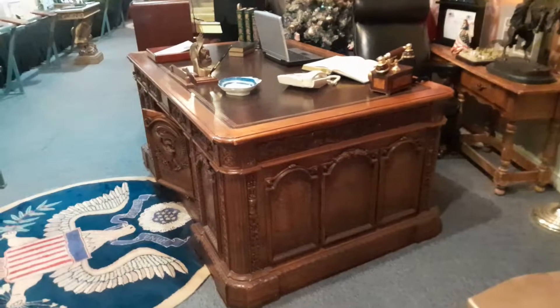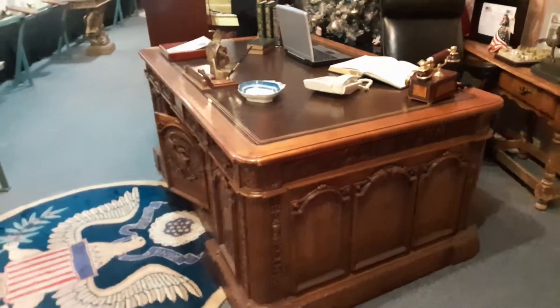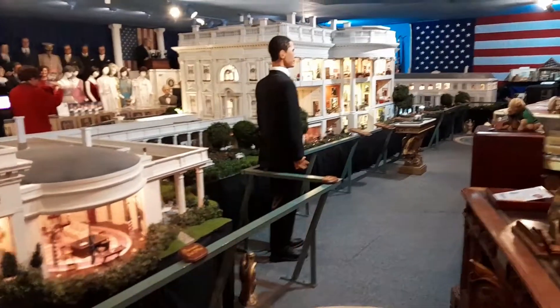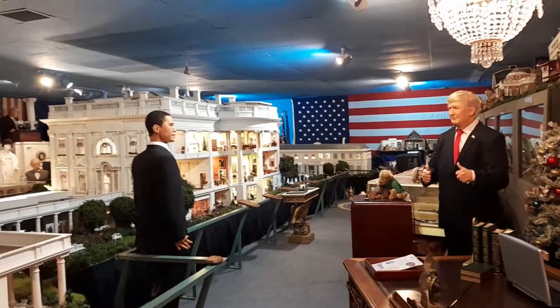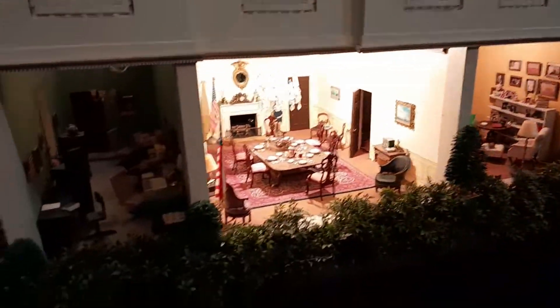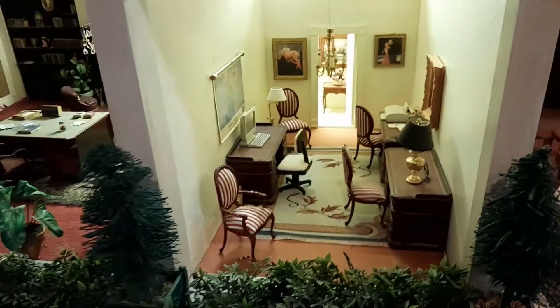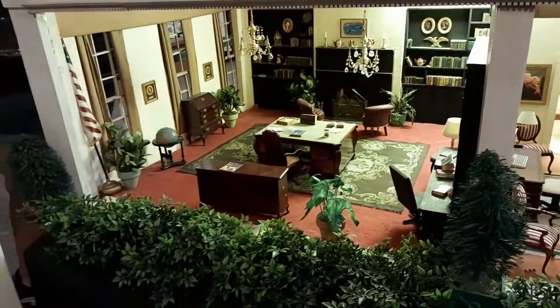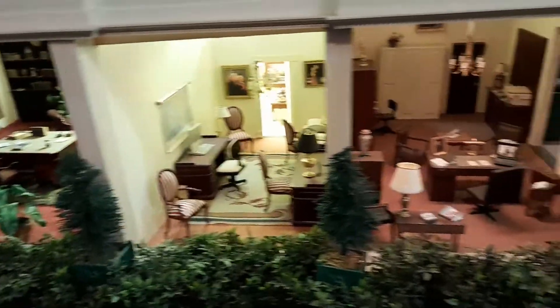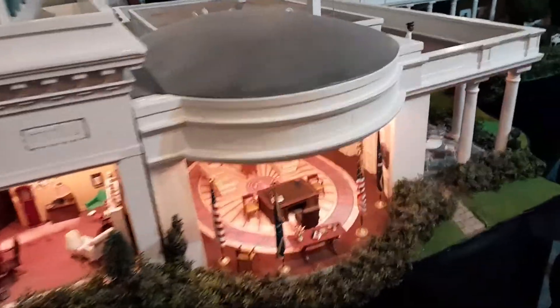This is an exact replica of the Oval Office desk — they said there's only two, and the other one's actually in the White House. So this is the replica itself, and you can see inside — each one of the rooms. These are some of the rooms that you can't go in on a tour, with lots of little side rooms for secretaries, press staff, and different people, not only downstairs but upstairs. They're exact replicas of the rooms.